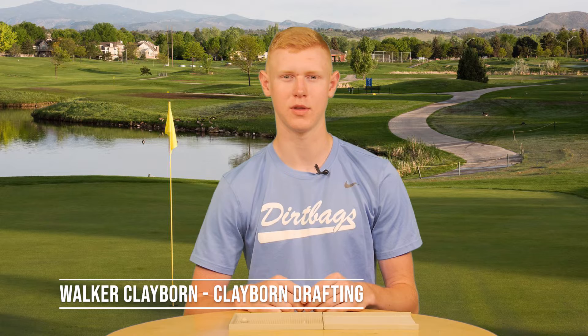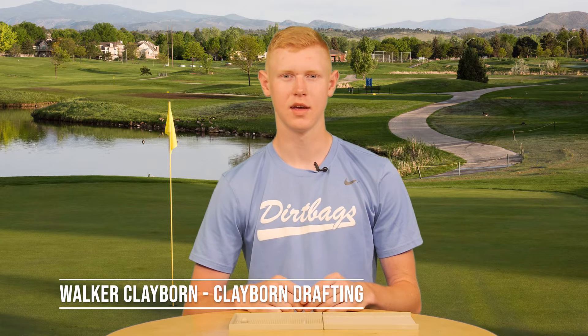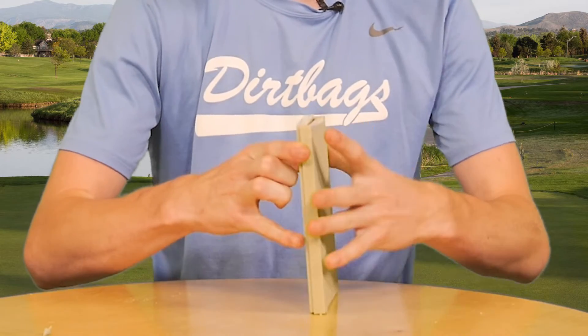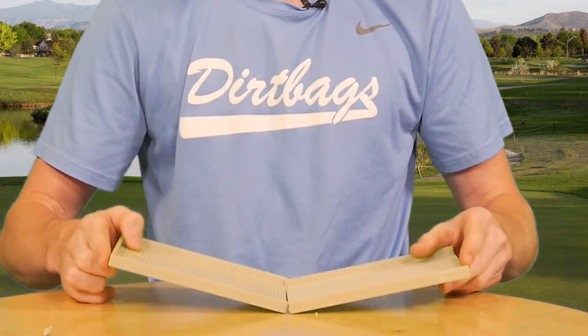My Port-A-Putt is a new putting game with a modular pegboard design. This product is suitable for all ages from school children to adults. You simply unfold the surface, plug in the obstacles, and get to putting.